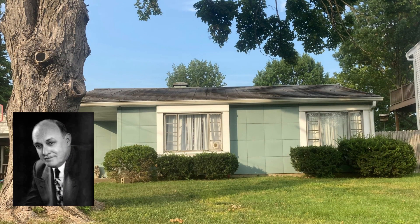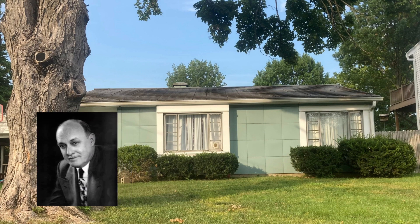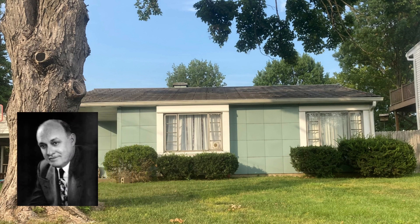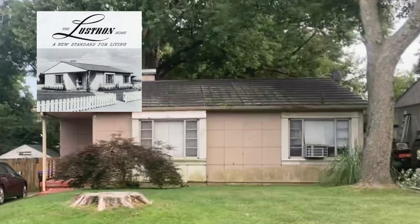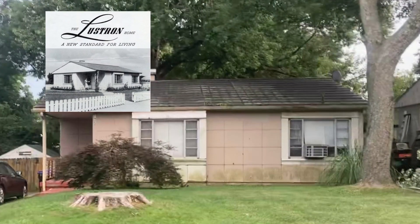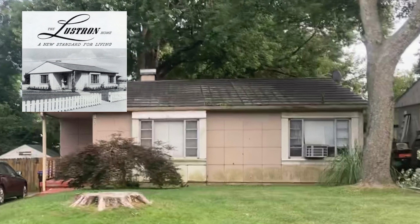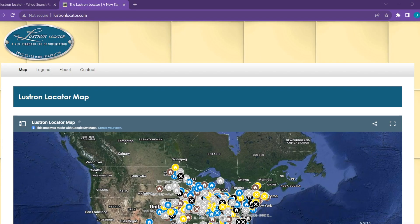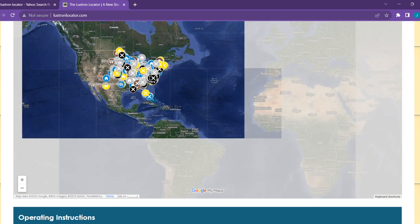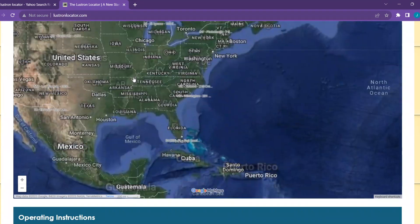In the waning days of World War II, Carl Stradlin founded a company that would build permanent, affordable housing for the servicemen coming home. Lestron Homes manufactured ranch homes made entirely from steel. The company secured $33 million in federal loans and leased an aircraft hangar in Ohio to handle the 25,000 orders received. Lestron delivered fewer than 2,500 homes before going out of business, but the few homes that remain have a loyal fan base striving to preserve as many as they can.